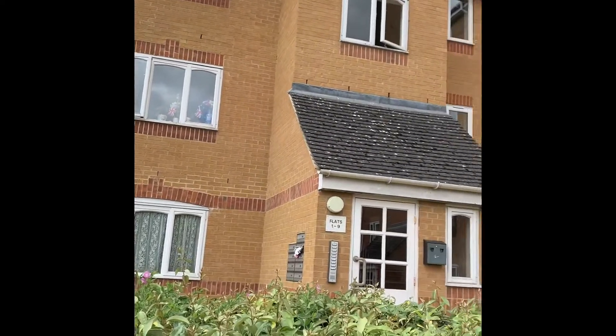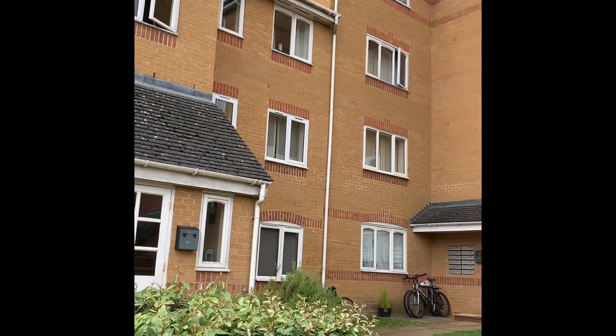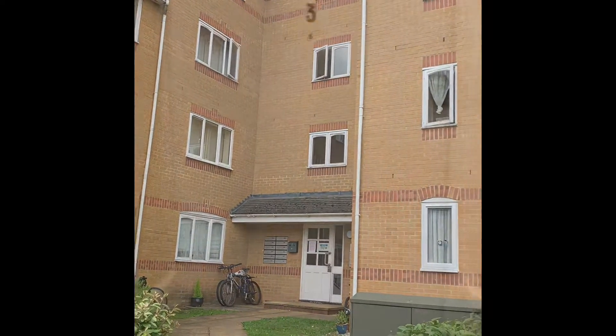Ascot Court, a one-bedroom ground floor apartment situated in the Aldershot Town Centre within walking distance of the mainline station. 3 Ascot Court, a ground floor one-bedroom apartment.